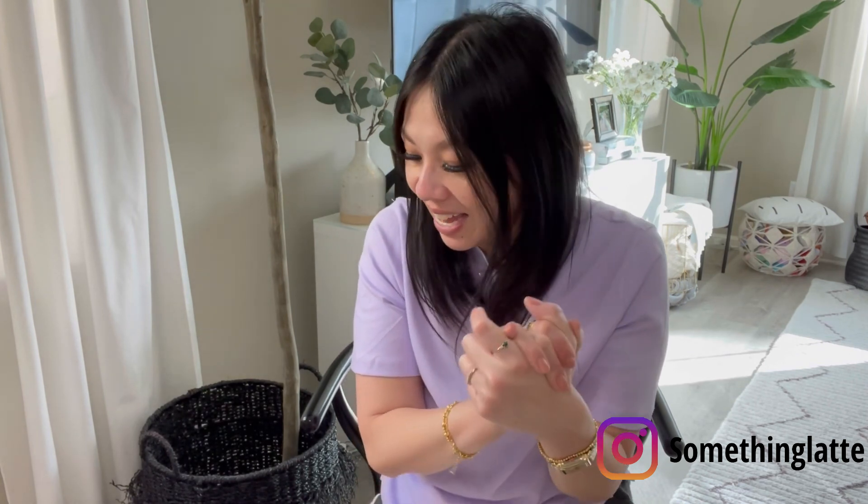That's pretty much it — I just wanted to share the bags I love that are great alternatives to some designer bags. If you like these types of videos let me know and I can do more. Happy spring everyone, thank you so much for watching as always, and I'll see you in my next one!